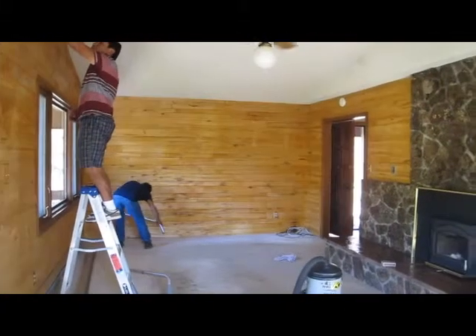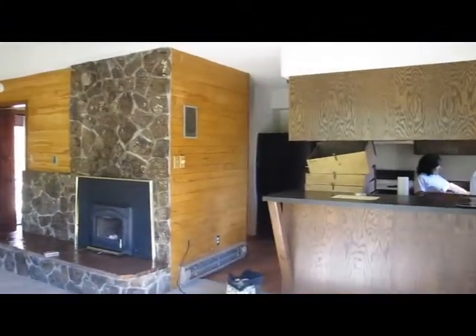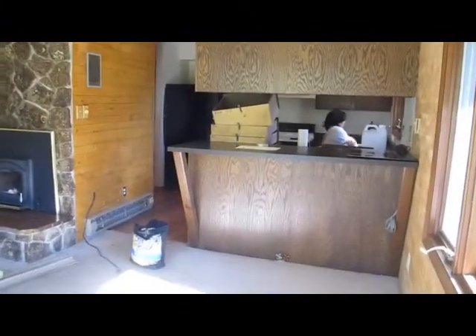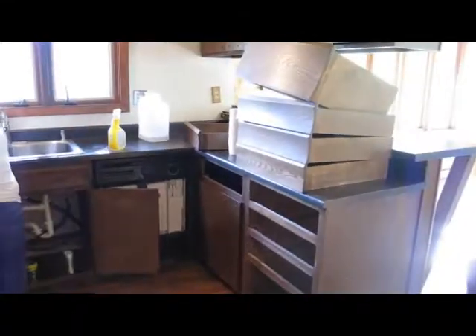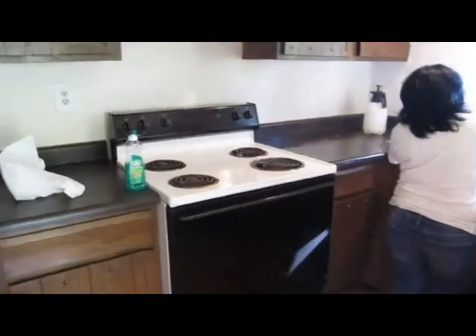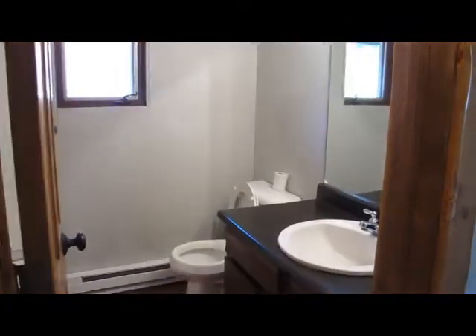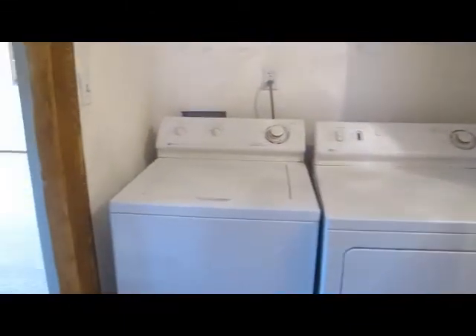Here are all the guys that are making this place spotless for you. They are still working away and everything looks really good. You're gonna be real happy with how clean it is. The washer and dryer are here, so I'm guessing they're going to be staying.